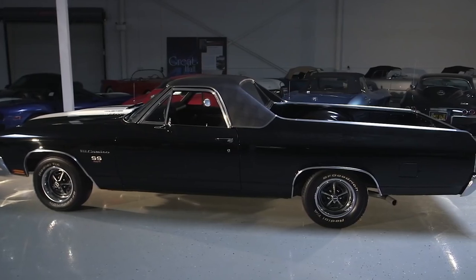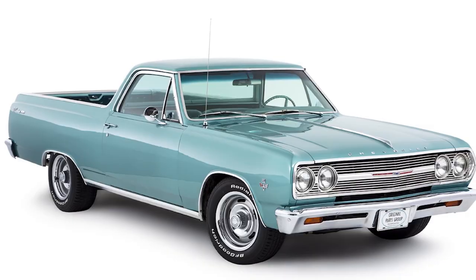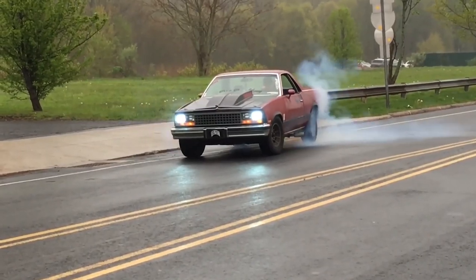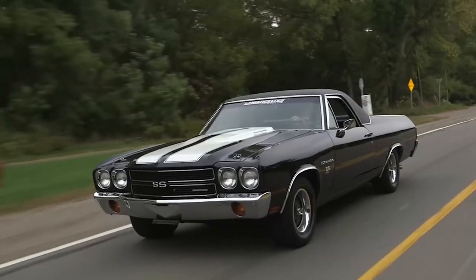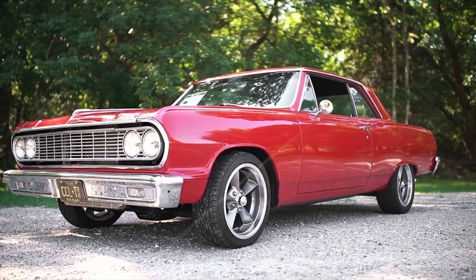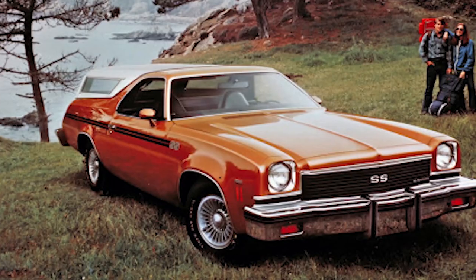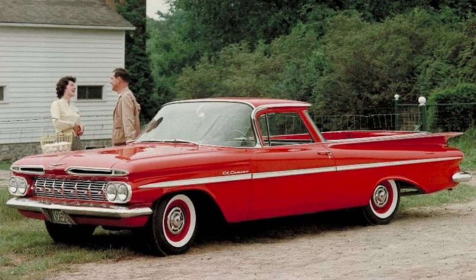Facts that you need to know about the Chevy El Camino. The Chevy El Camino is one of the most unique vehicles ever produced, blending the best features of both a car and a pickup truck. This car-truck hybrid has captured the hearts of enthusiasts and collectors alike thanks to its distinctive design and versatile functionality. In this video, we'll uncover the essential facts that every enthusiast should know about the Chevy El Camino.